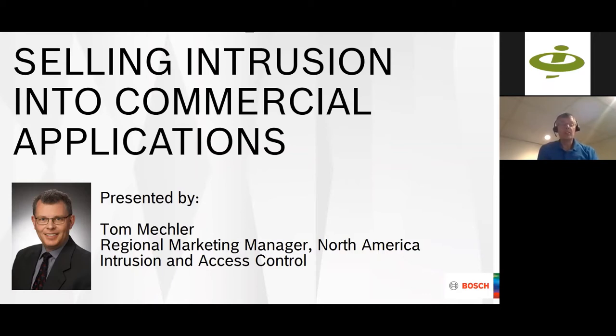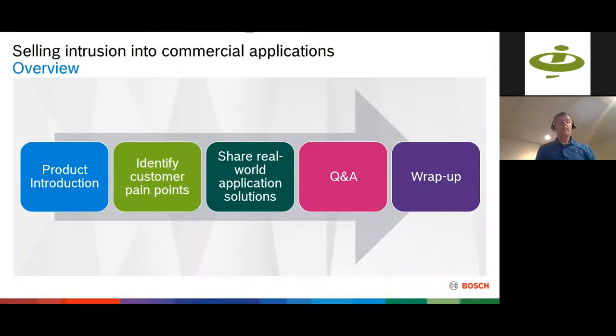Thanks, Eric. What we're going to cover is a little bit about product, but most of this presentation is really about application — how you can sell additional benefits from selling an intrusion system into commercial applications. Everybody knows the basic job of an intrusion system: the burglar breaks in, the sirens go off, and we call the police. But what we don't think about often are the other benefits we can derive from the intrusion system that's already in place — things that help your customer have a location that's more safe and help them run their business more efficiently.